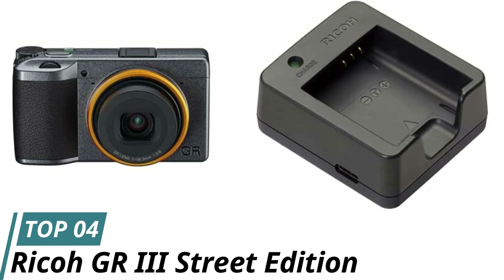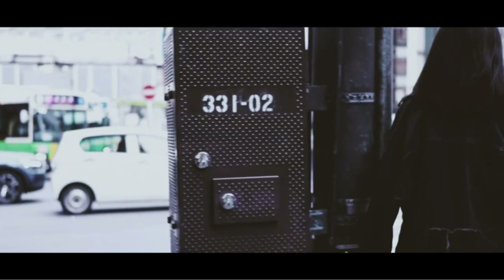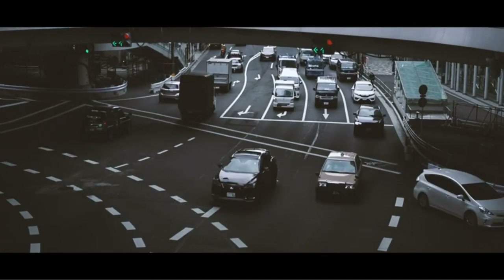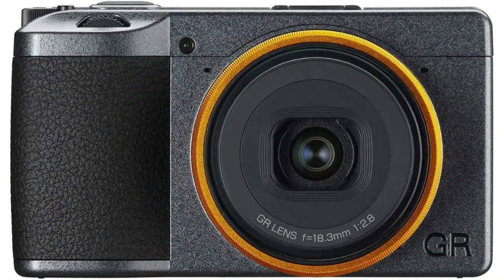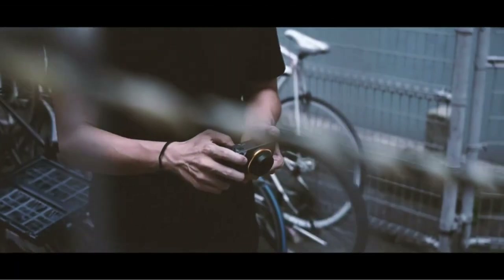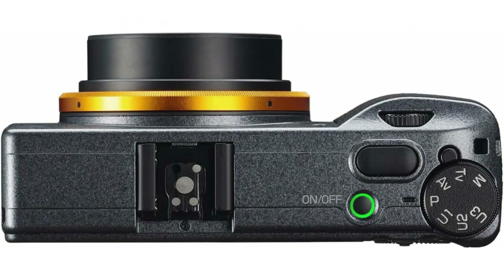Number 4: Ricoh GR 3 Street Edition. If you're an avid street photographer, you should consider purchasing the Ricoh GR 3 Street Edition, designed for street photographers who want to capture stunning images on the go. Pros: the limited-edition metallic gray body and bright yellow ring cap make it stand out; high image quality with a GR lens offering high resolution, high contrast, and high optical performance; and quick shooting with a high-speed startup of about 0.8 seconds after power-on, allowing quick response to changing scenes.